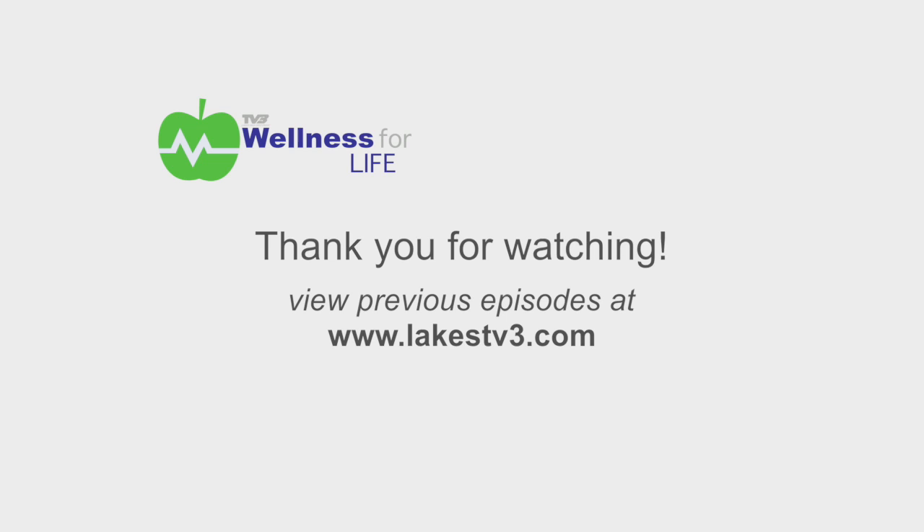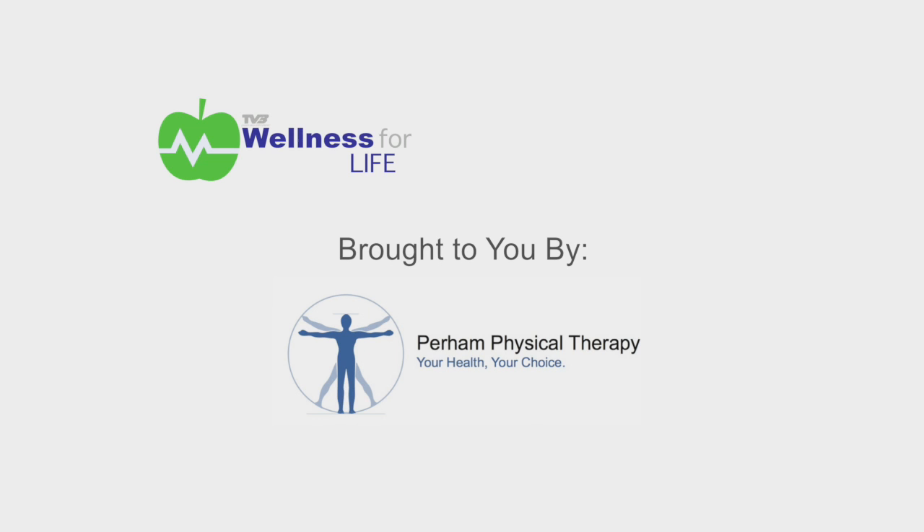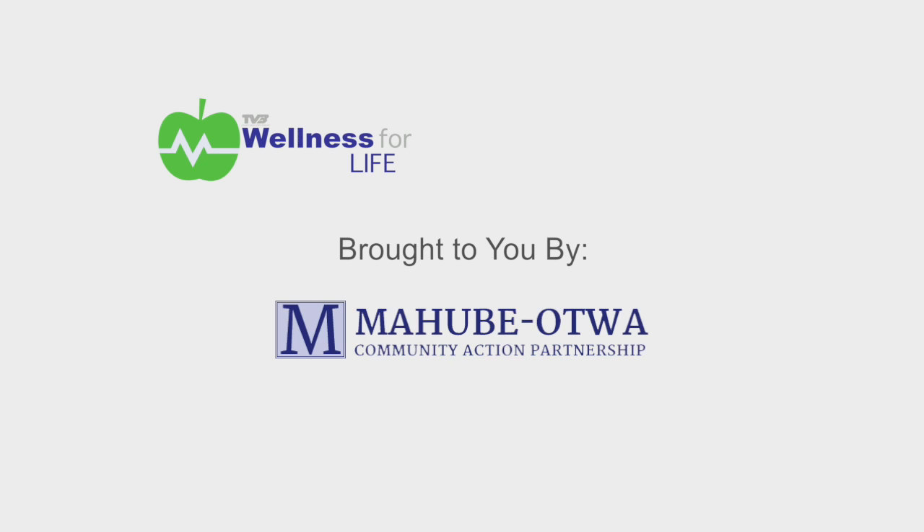Thank you for watching Wellness for Life, brought to you by Purim Physical Therapy, Gottenborg Chiropractic Clinic, and Mojave-Ottawa Community Action Partnership.